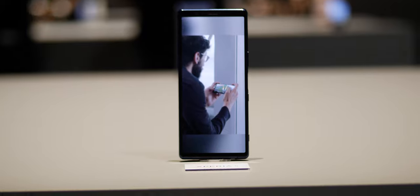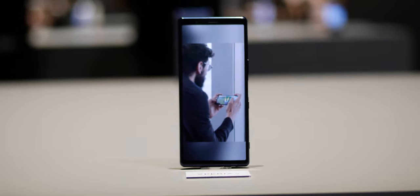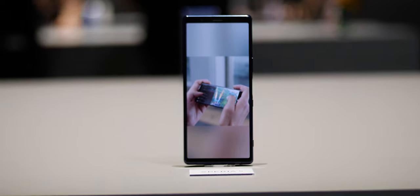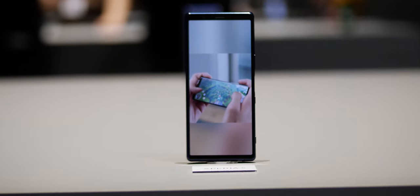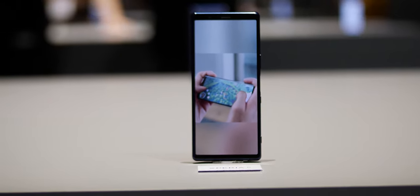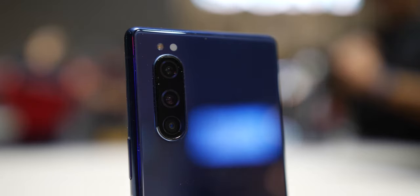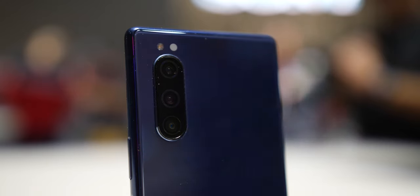Internally, the Xperia 5 shares much of the internals of the Xperia 1 — that means a Snapdragon 855 chipset, 6 gigabytes of RAM, 128 gigs of microSD-expandable storage, and the same camera setup at the front and back. The Xperia 5 retains the triple 12-megapixel sensor setup, which consists of three fixed focal lengths: a 25mm equivalent, an ultra-wide, and a 2x telephoto.